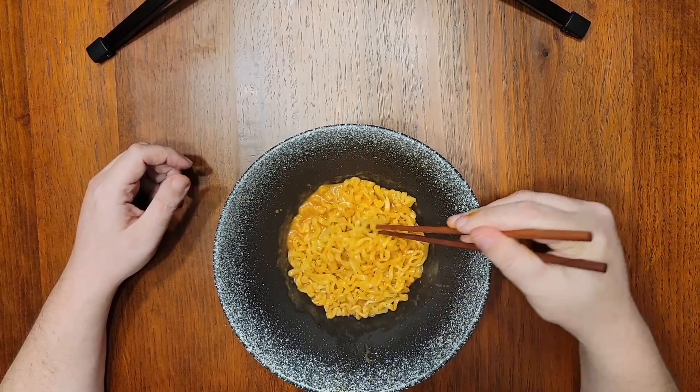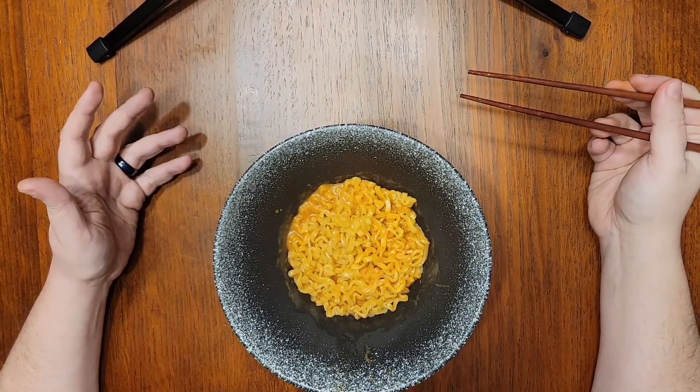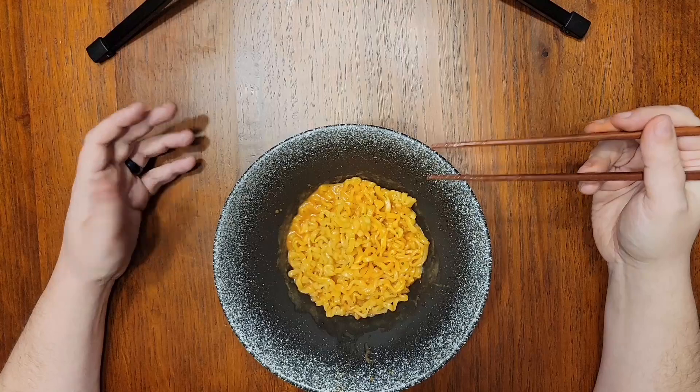I also have to mention that this is a really nice portion. I usually gravitate more towards the soup noodle products because I find them more filling as a meal, but this is a good amount of food that doesn't really need a broth to stretch it.